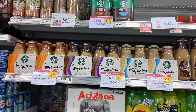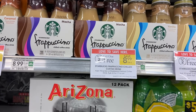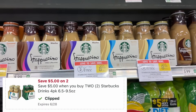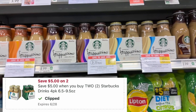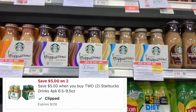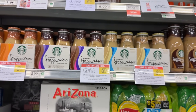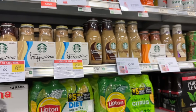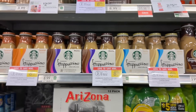You can get the store Starbucks four-pack frappuccinos for about 50% off this week if you pick up three, because they're on sale buy two get one free. Three of them total $17.98. Use the five off of two digital coupon and you pay $12.98 for three, which makes them $4.32 per four-pack — about a dollar per drink. These drinks are normally $3.99 individually, so that's a pretty good deal.